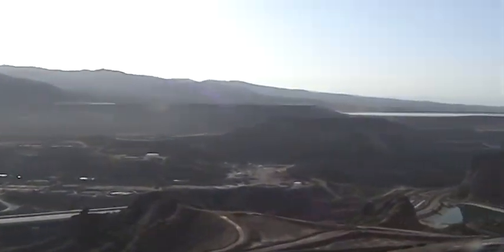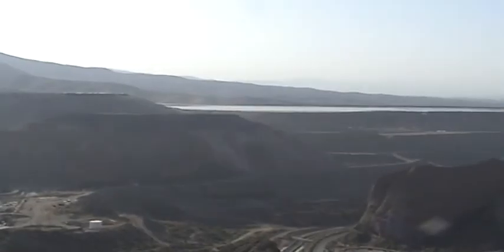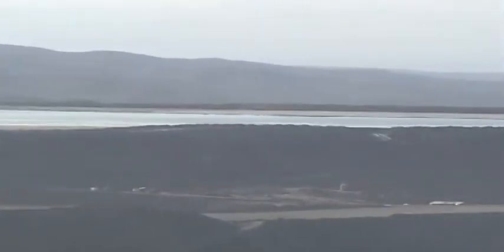We're going to be headed way up there to that side. That's called the Stacker Dam up there. We're going to go up there — there's a couple of dozers up there we've got to take care of.